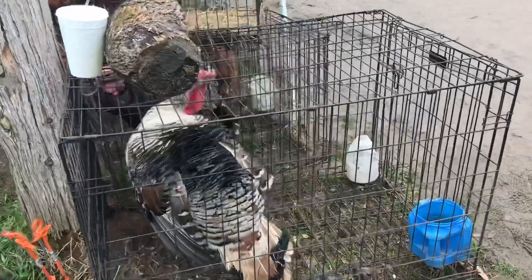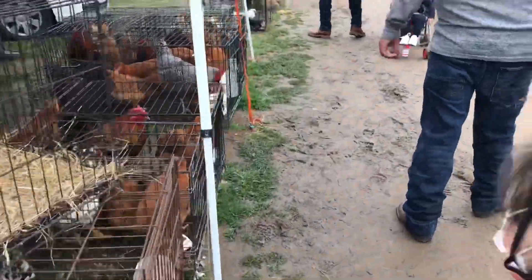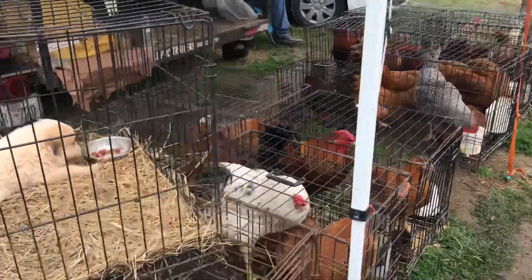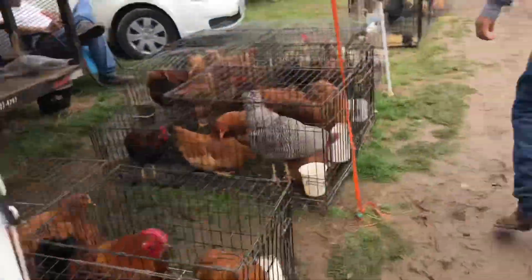Look at the turkey! Oh, amor, look! You guys, I want to take all the animals home with me!